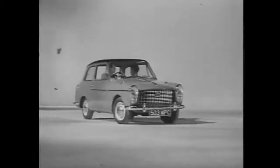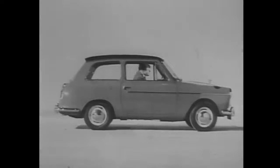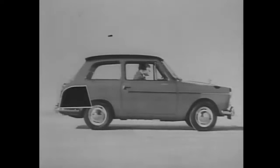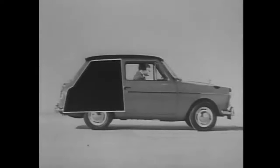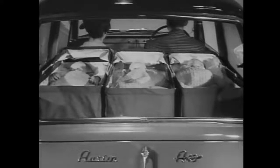Why is an Austin A40 the best looking small car in the world? Because the Austin A40 is not just a luggage boot tacked onto a car — the Austin A40 makes the luggage boot part of the car, giving you this much room when you need it. You can't put a baby into a luggage boot, but you can put a baby — in fact several babies — in the back of an Austin A40.